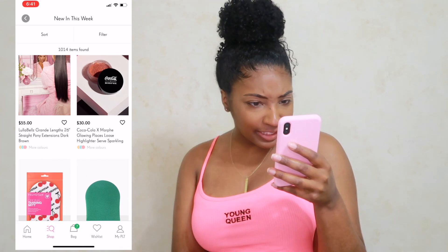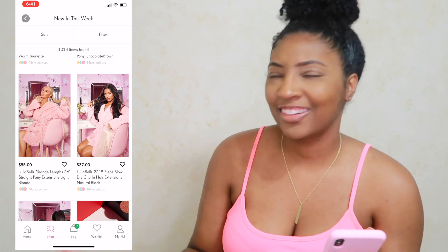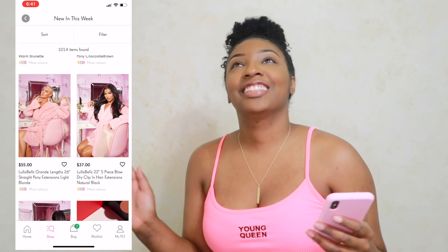When did Pretty Little Thing start selling ponytails and hair extensions? Like, no, for real — wait a second.